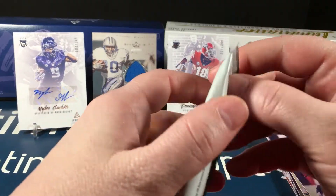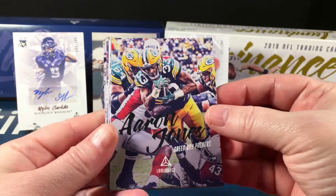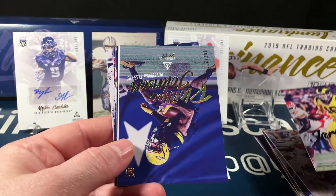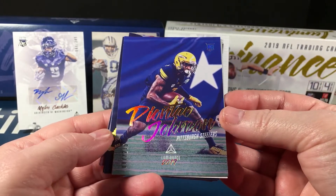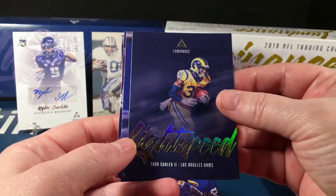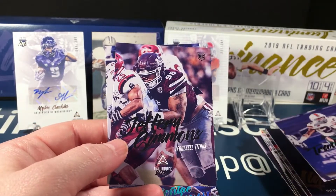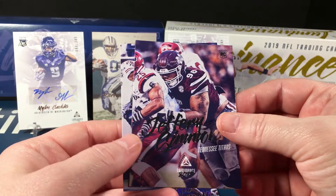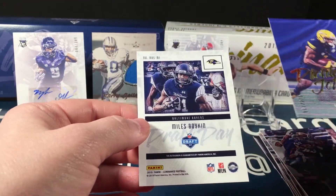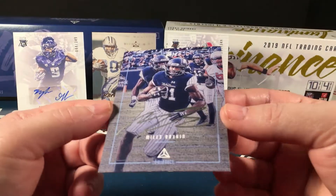Last pack: Aaron Jones, Zay Jones, Jared Goff, Deontay Johnson rookie parallel to 275. Saving the last hit — Travis Homer rookie, Jeffrey Simmons rookie, Anthony Johnson rookie. And it's Miles Boykin — of course! This is one of the draft day autos in silver ink.